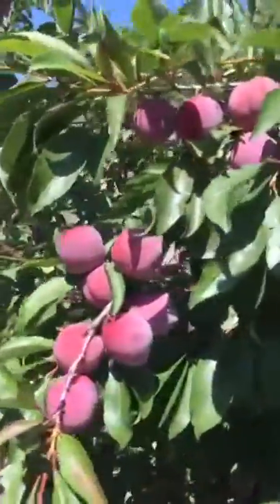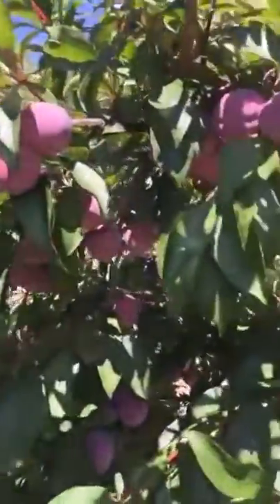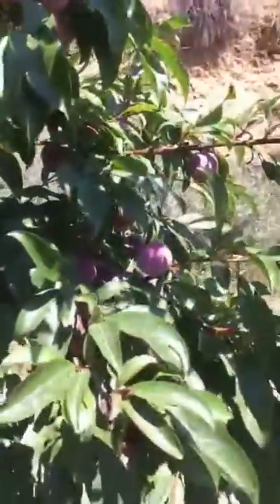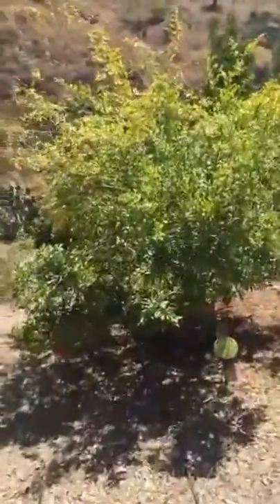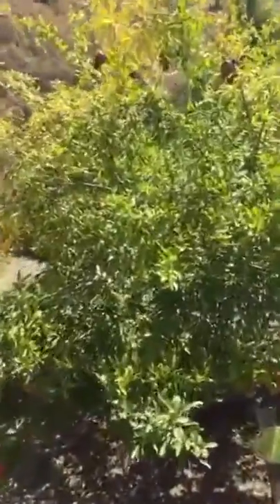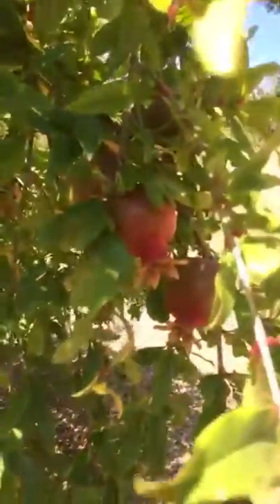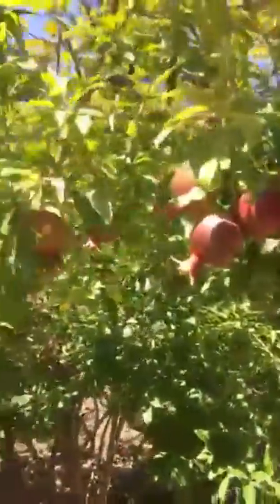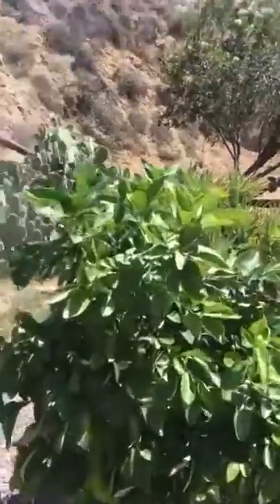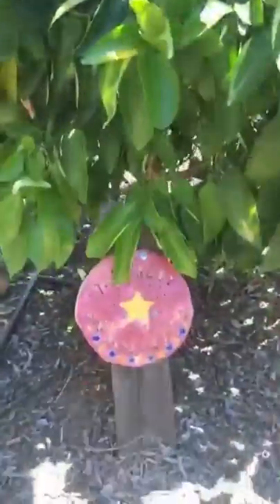Look at all these plums. Hopefully we'll get to them before the raccoons and the birds do. This is another plum tree called Santa Rosa plum, and behind it we have wonderful pomegranates, and as you can see here it is filled with pomegranates — so delicious on top of salads and in drinks. This is the last tree on the path — it's star ruby grapefruit. There's a bunch of fruit on it, but they're just not ready yet; we'll have to wait until the fall.